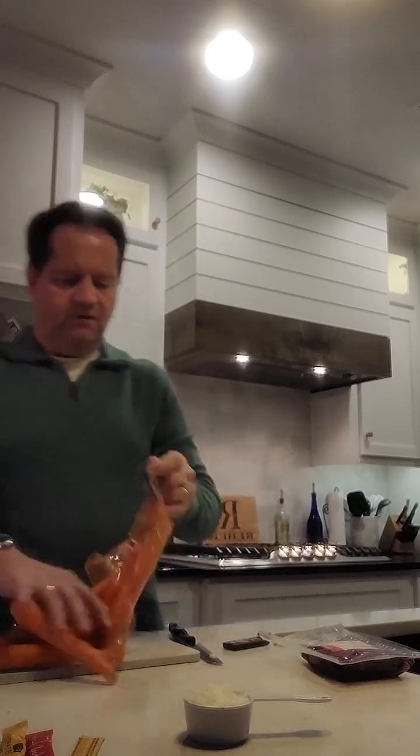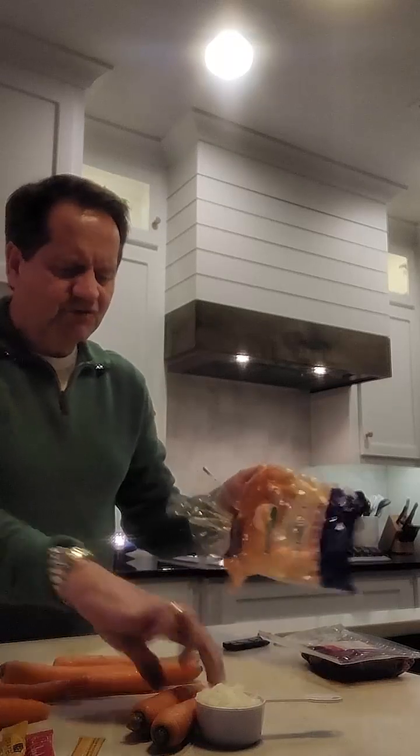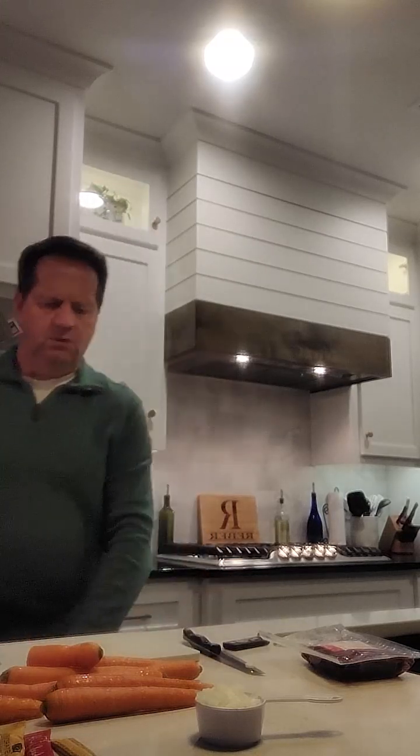I'm going to go ahead and get started. I've already started the oven and done a couple of things. I just cut up the onion — so you didn't have to see me cry, which I did. Now I'm going to prepare the carrots. They give you pretty much step-by-step instructions. I tried a couple of other plans. The Martha Stewart ones came pretty well prepped, and the HelloFresh ones are really good.